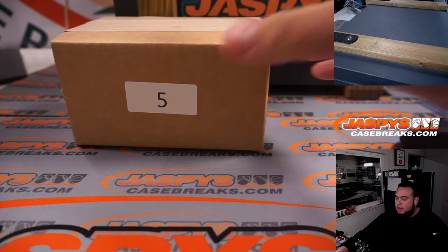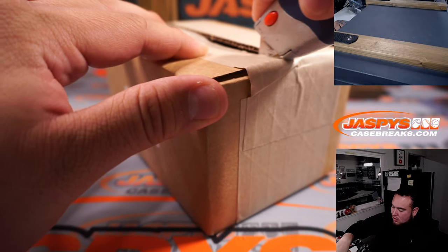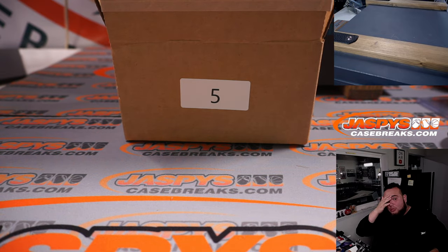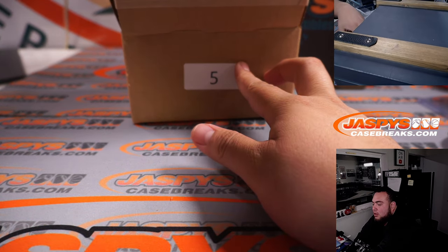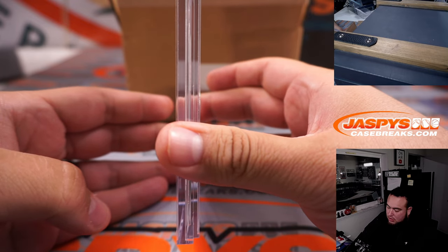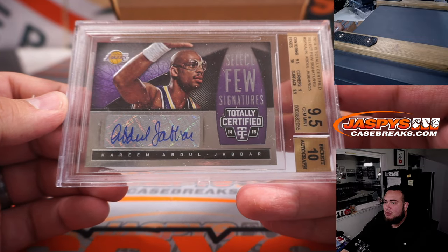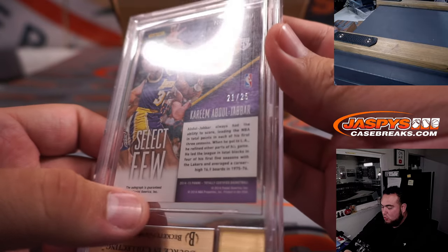Here we go guys. Case 5 was pre-picked. Looks like a little Jaspis box — this is how your boxes look when we ship them out to you. Four hits guys, high risk but very high reward. Here's the first one — looks like a BGS grade. It is a 14-15 Totally Certified Select Few Signatures — Kareem Abdul-Jabbar, 9.5-10, number 21 out of 25. Very nice.